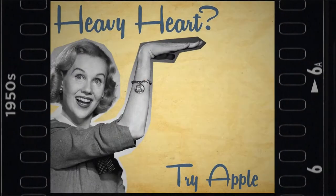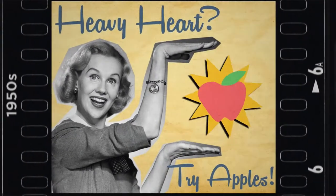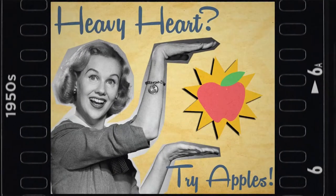Later, in the 1950s, the Framingham Heart Study identifies saturated fat as a cause of heart disease, marking the first attempts at urging Americans to change their diets for better heart health.